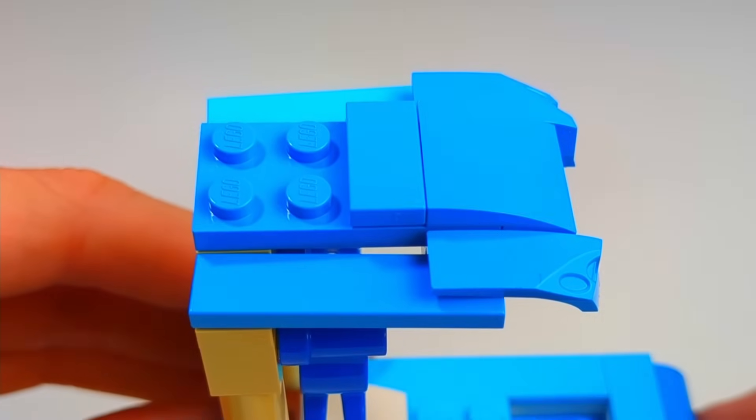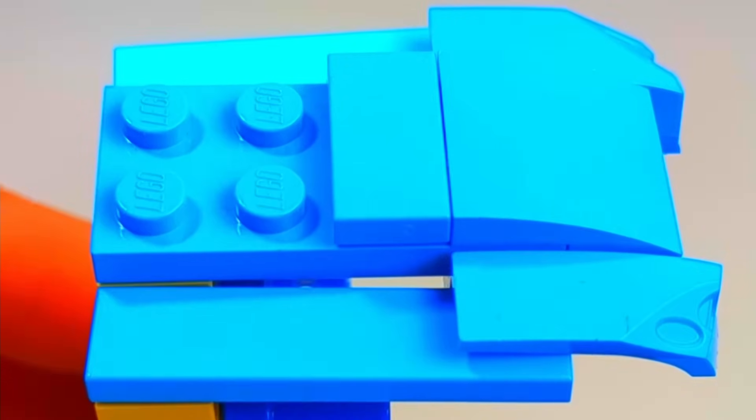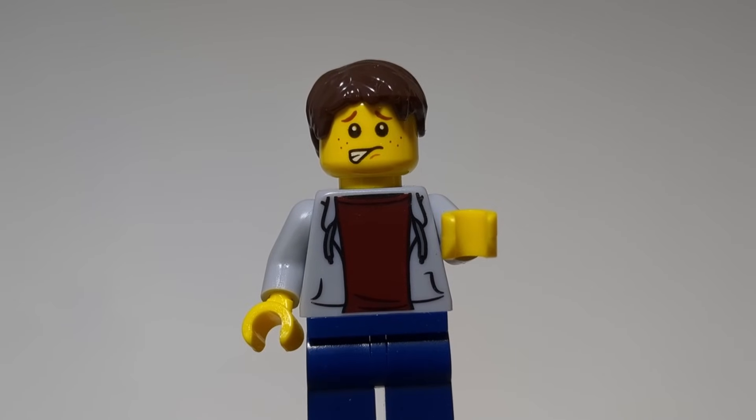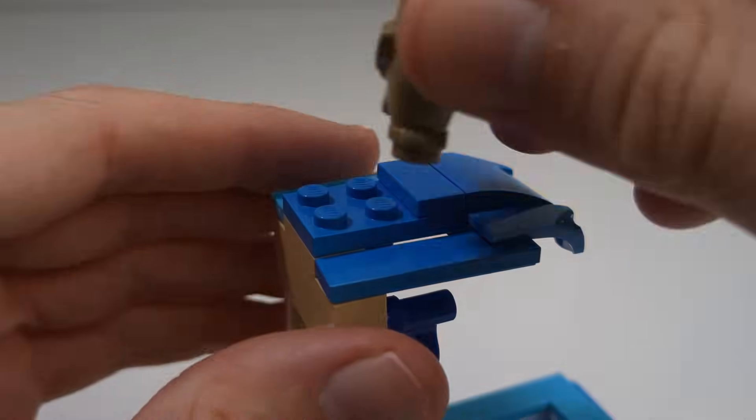Okay, you do notice it. But if I crank up the saturation, you still notice it. Just ignore it, okay? I don't have that many Lego pieces in my collection, so I've gotta do with what I have. We'll cover it up with this owl — problem solved.